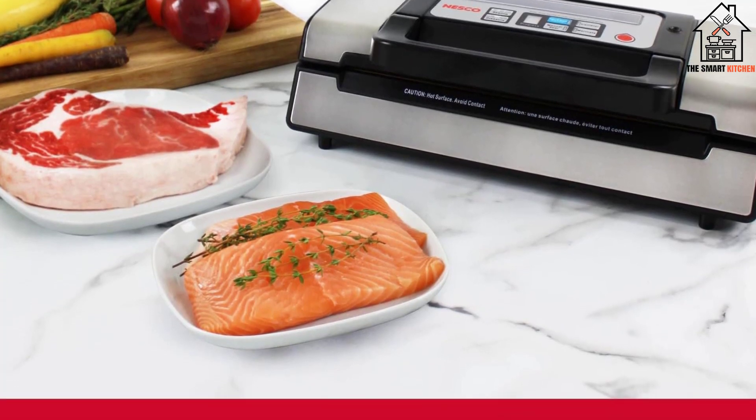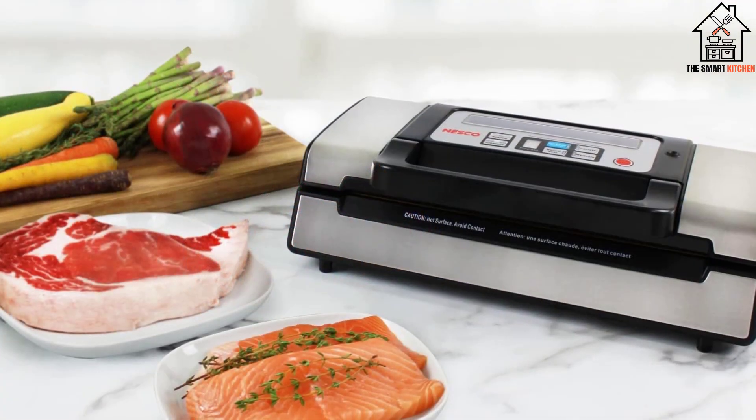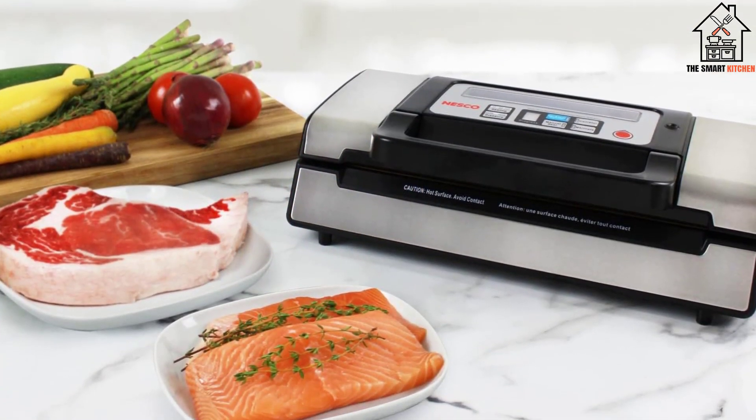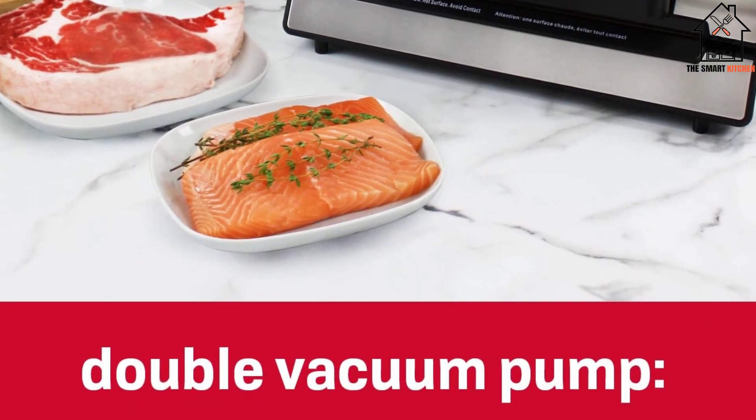There is also a built-in storage case that offers you a convenient place to keep your rolls and bags. With the built-in compartment, you will have more space on your countertop. Lastly, this machine works with all types of sealer bags.